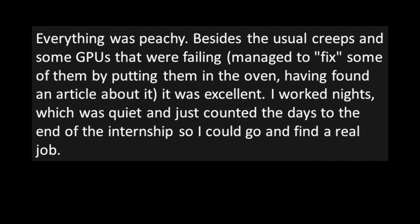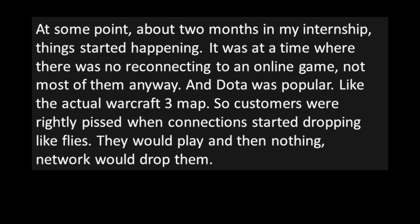The poster would make coffee, tend the register, help customers, and repair hardware so the owner wouldn't have to ship things to the IT guys. Everything was fine besides some failing GPUs — managed to fix some by putting them in the oven after finding an article about it. They worked nights, quiet, counting down to the end of the internship. About two months in, things started happening: Dota — the actual Warcraft 3 map — was popular, and connections started dropping like flies.